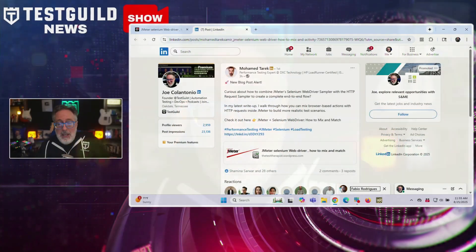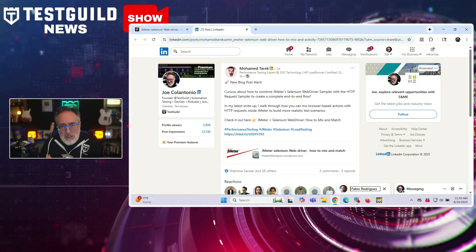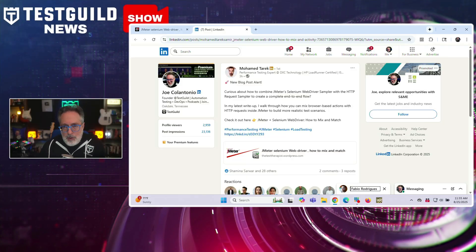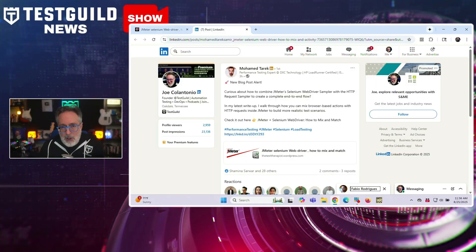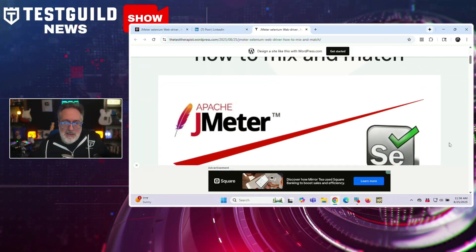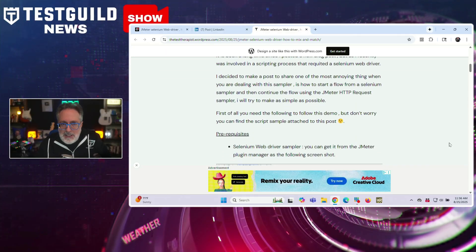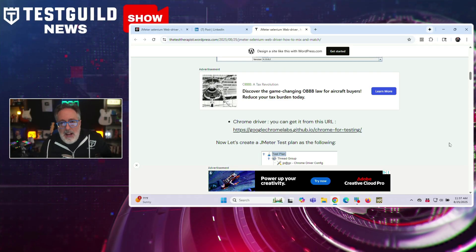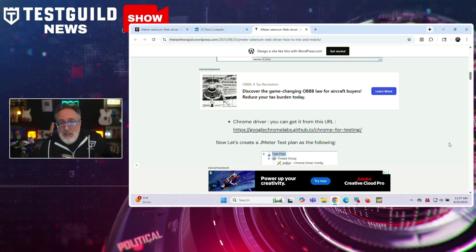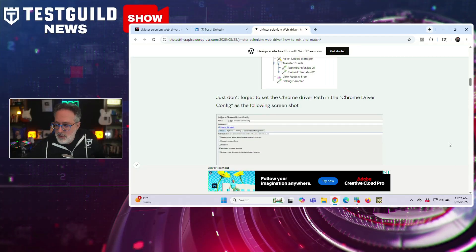So we covered Playwright and Cypress — how about Selenium news? This next one is all about JMeter plus Selenium WebDriver. Mohamed, a performance testing expert, has published a guide on combining JMeter's Selenium WebDriver sampler with the HTTP request sampler for end-to-end performance testing. This approach enables realistic scenarios where browser actions kick off the session, then lightweight HTTP requests carry it forward. The tutorial uses a demo banking site to show a login via Selenium WebDriver followed by fund transfers through HTTP request. He covers a key step in extracting cookies to maintain the authenticated session across both samplers, and notes this hybrid method is essential when certain flows can't be recorded by JMeter alone. A sample project is also provided for hands-on use.